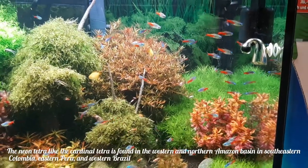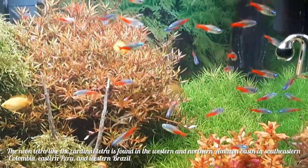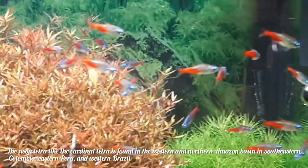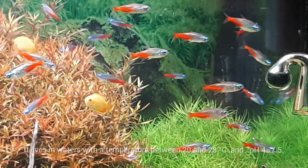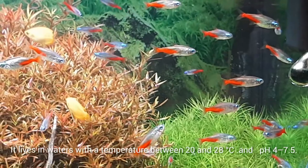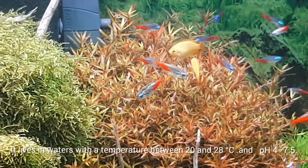The cardinal tetra is found in the western and northern Amazon Basin, in southeastern Colombia, eastern Peru, and western Brazil. It lives in waters with a temperature between 20 and 28 degrees Celsius and a pH between 4 and 7.5.